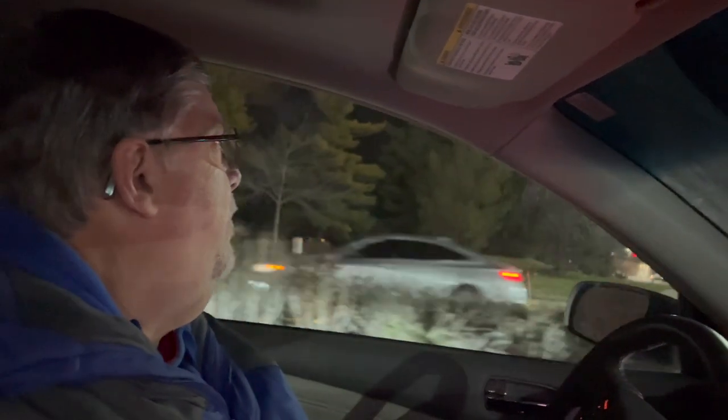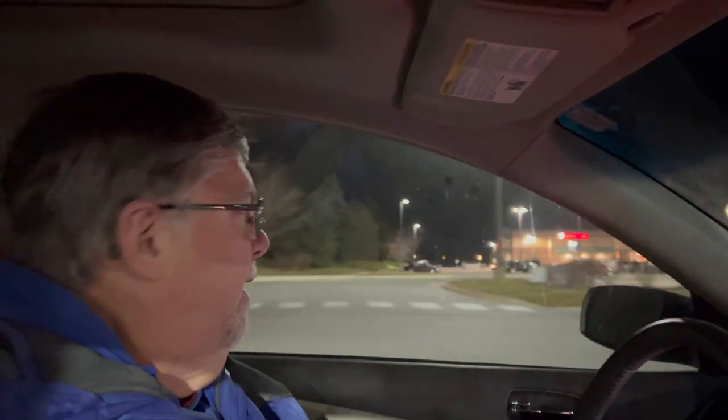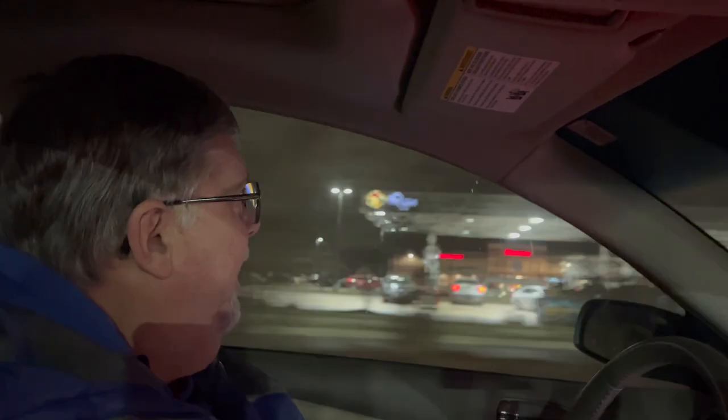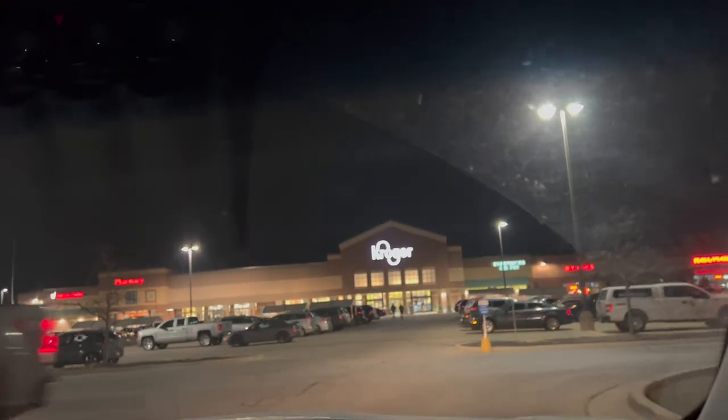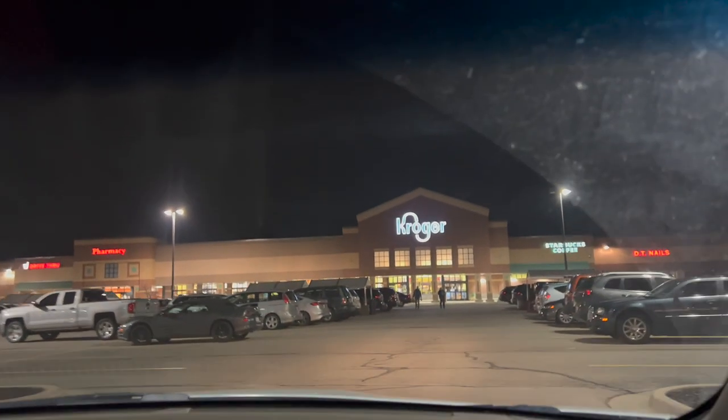We'll look at digital deals. There's some things we have to pick up, but I don't think it's going to be a big shopping trip this time. We are out of bananas and a few other things. We actually picked up a lot of things at Meijer this past weekend, so we're not really that far out of groceries. $2.87 for gas is a great price, so let's get parked and head on into Kroger.